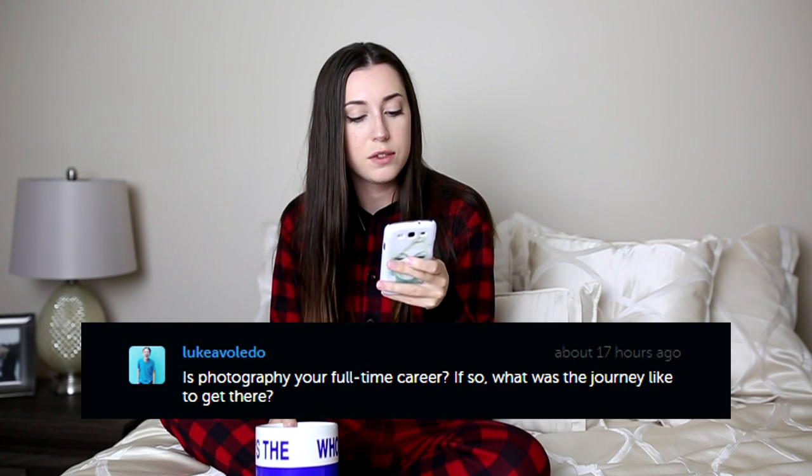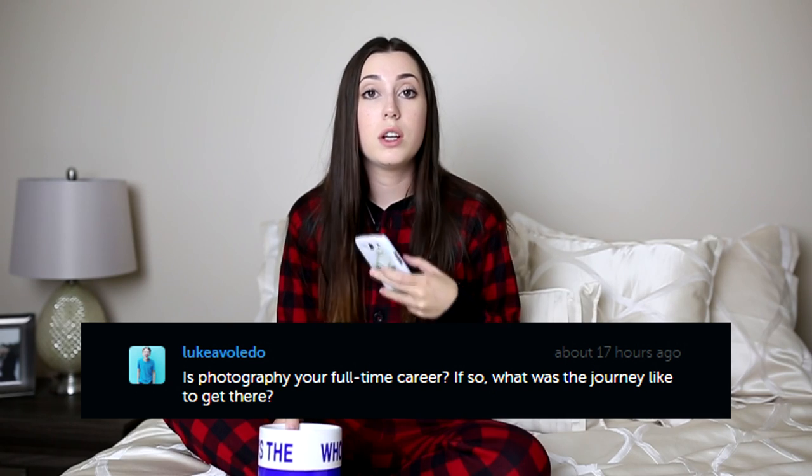Is photography your full-time career, and if so, what was the journey like to get there? It is my full-time job right now, but I don't think I'm going to talk about this in depth right now. I might make a whole separate video about how I became a photographer. If you guys would like to see that, please let me know in the comments below and maybe I'll make one.